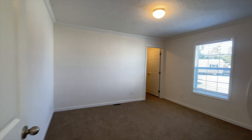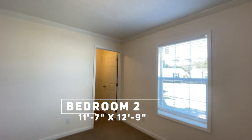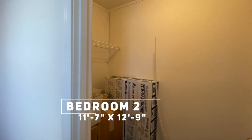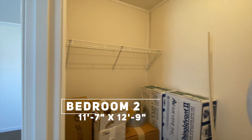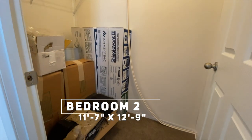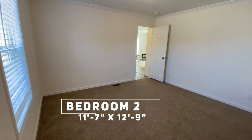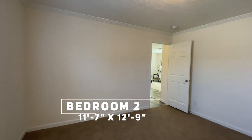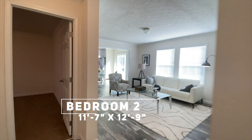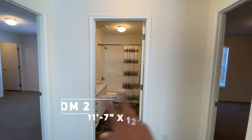Here's bedroom number two, which looks to be a little bigger than the first bedroom we saw. This one has a walk-in closet. I would probably bring the shelving around to this wall to maximize the space. You've got a nice walk-in closet, and this is a really nice bedroom. So that's two bedrooms so far, both off the bonus room.